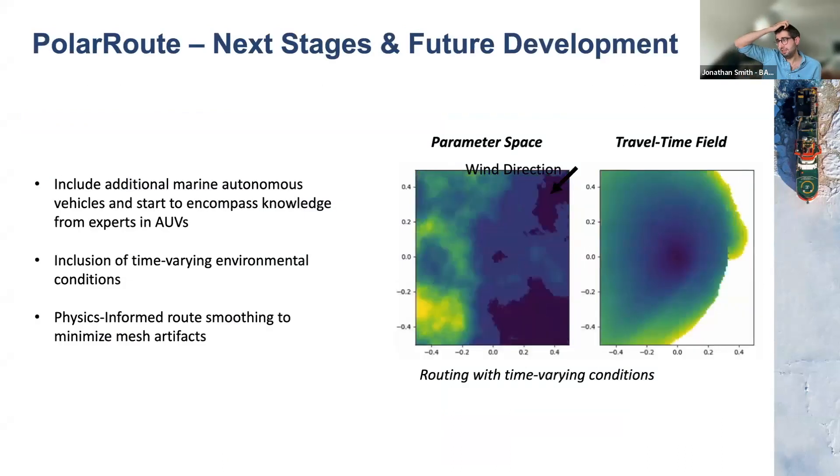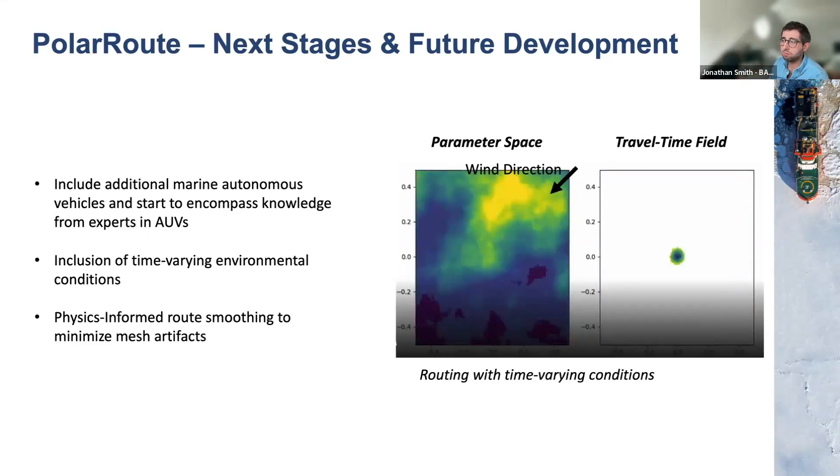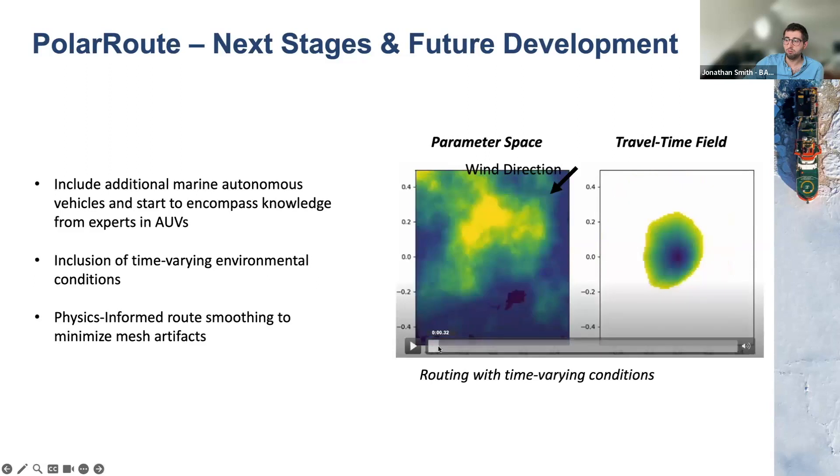What I've shown today uses a time-averaged representation of the environment on a discrete map. In another project we're working on time-varying environments — routing as the environment changes — and that work will be leveraged into this one. Instead of static current fields, you'll see gyres moving as we incorporate forecasts of environmental variables. Additionally, everything shown is very transferable in this open-source toolkit — an expert could come in, define their new vehicle's characteristics, and immediately see what the routing would look like. We're trying to make this more freely available and are happy to work with people to incorporate new types of assets.